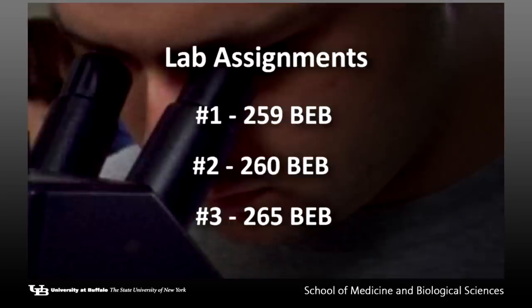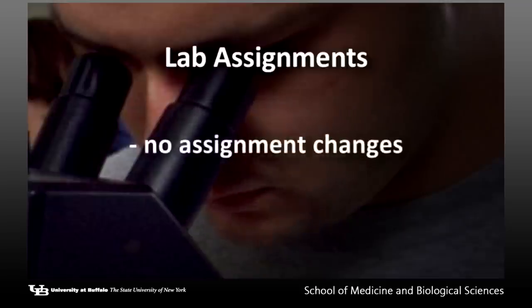You will be assigned a room and desk assignment for one of these three lab rooms: 259 BEB, 260 BEB, or 265 BEB. Requests for either a lab change or a desk assignment change are not possible.